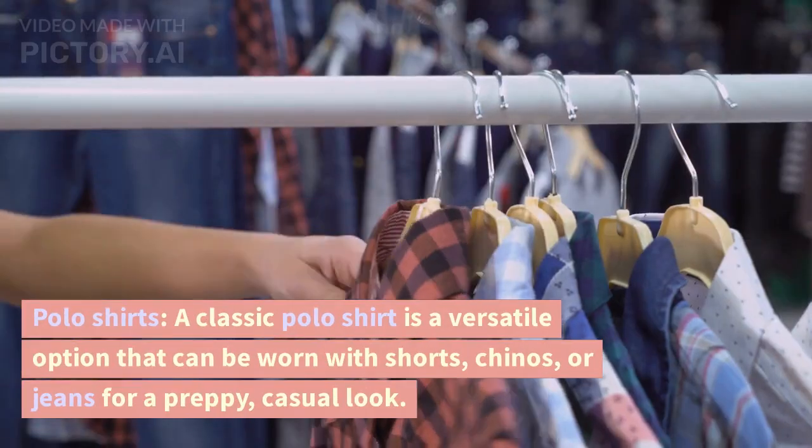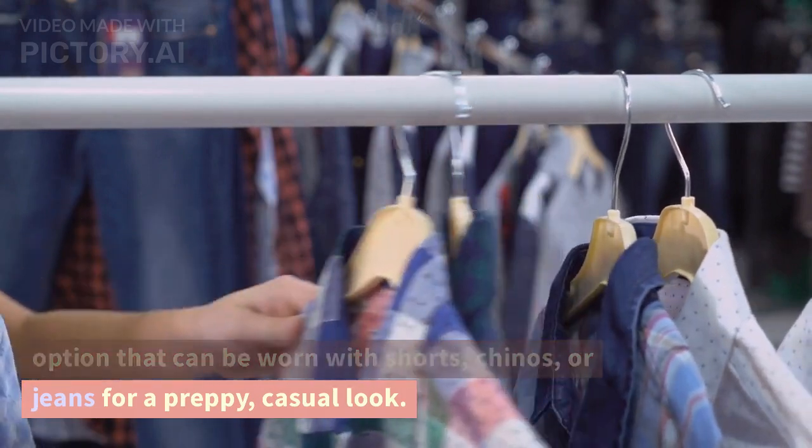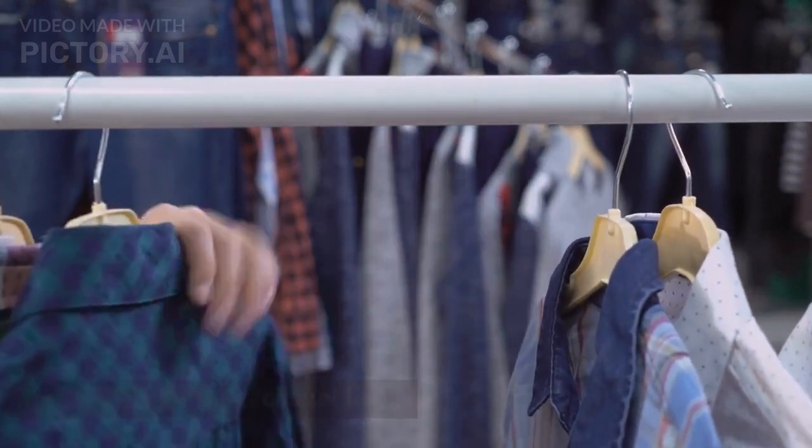Polo shirts. A classic polo shirt is a versatile option that can be worn with shorts, chinos, or jeans for a preppy, casual look.